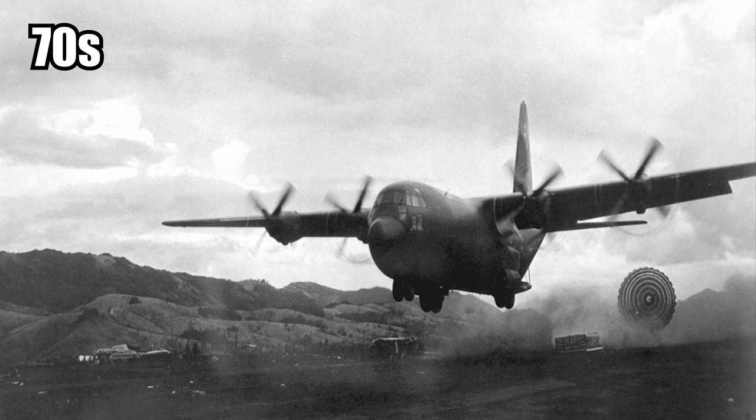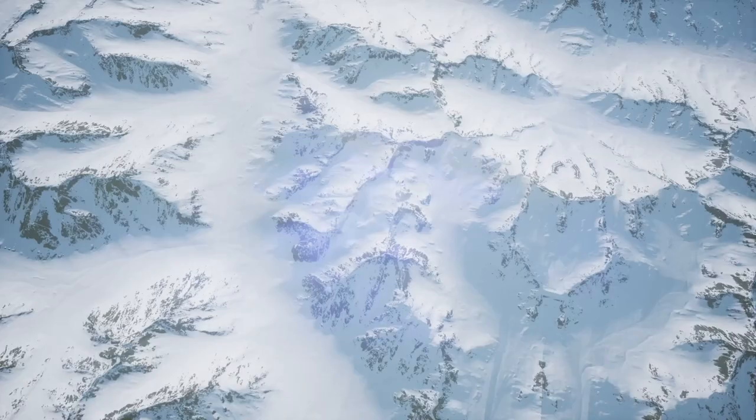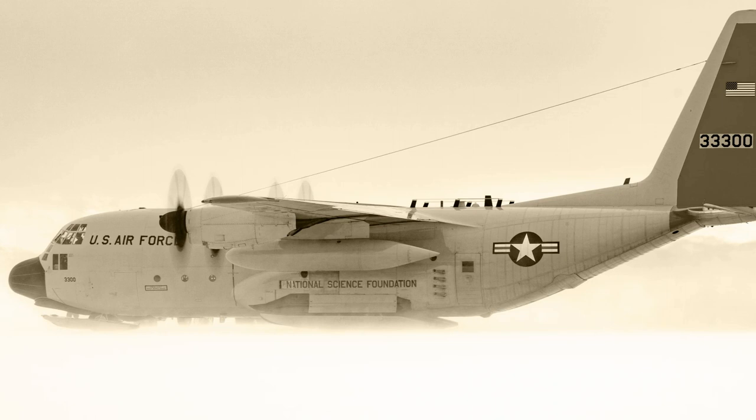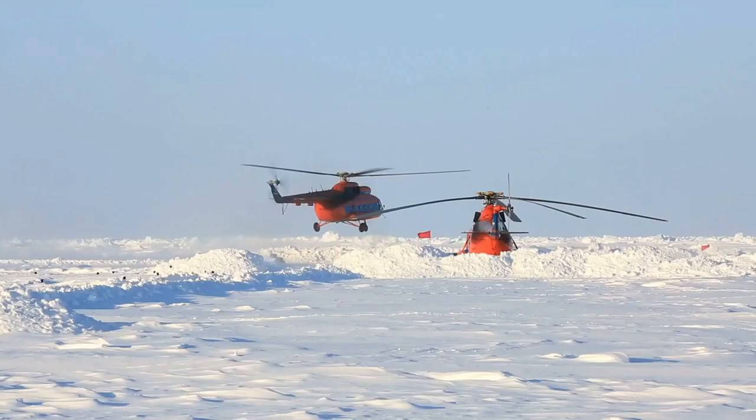It wasn't until 1986, 15 years later, that a team of experts went to the crash site of the Juliet Delta and spent five days digging her out. She had already been buried under 20 feet of compacted snow and ice. It took a lot of work, but the Juliet Delta was eventually pulled from her icy grave, repaired, and actually put back in the air. Somewhat ironically, another LC-130 was lost during the salvage operation. Do you think it was worthwhile to send a team to recover the Juliet Delta? Let me know in the comments below!